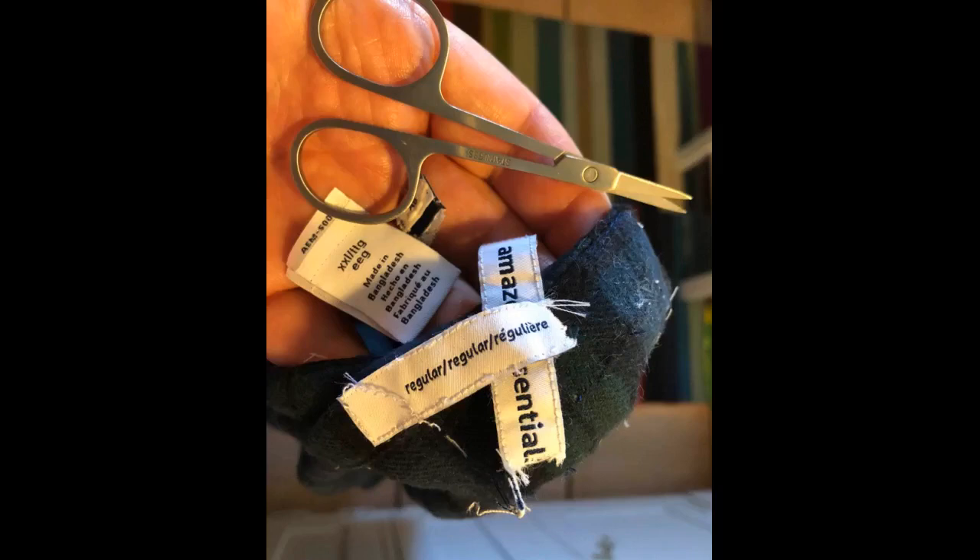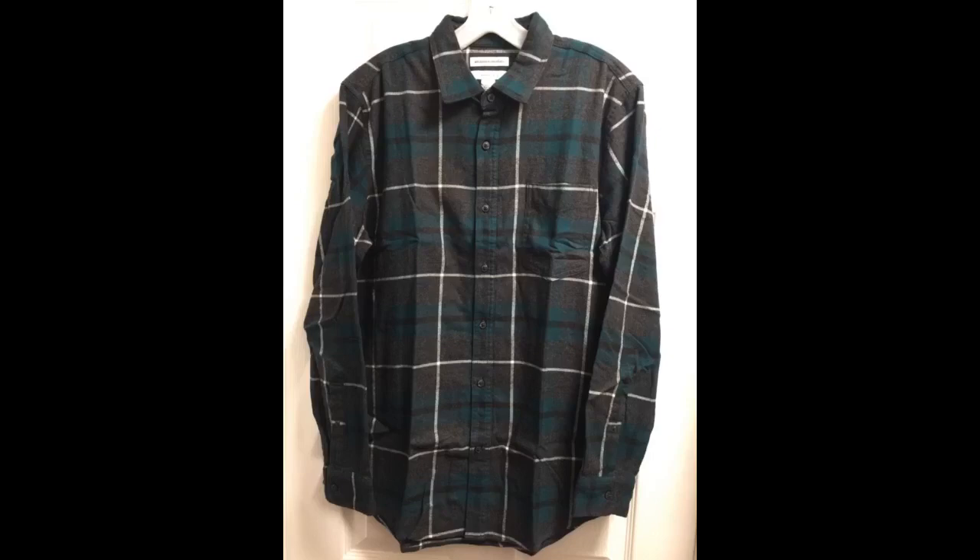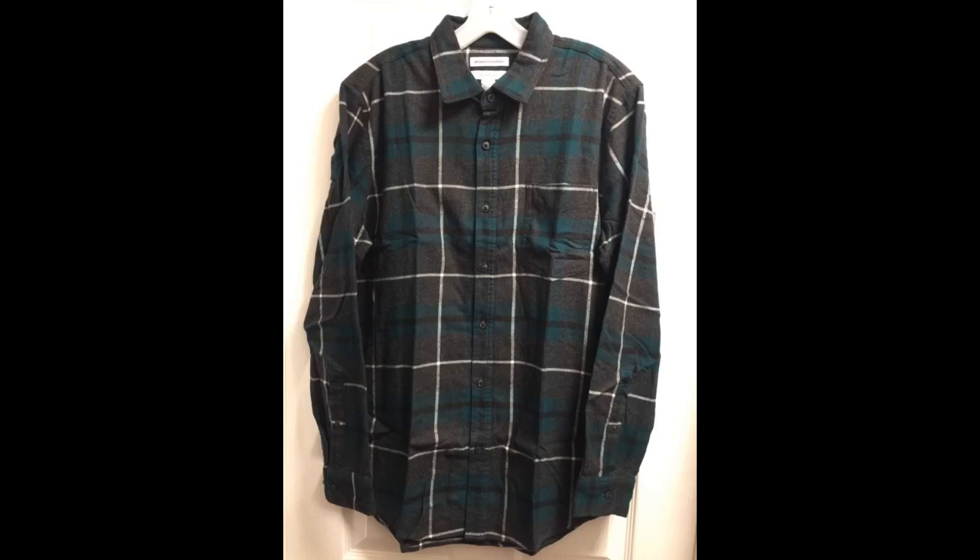Great for the price, good quality. Husband is 6 feet, 230 pounds, athletic build. Great gift from my wife — great quality and price. I have two different colors so far. Was reading reviews about the flannel fitting larger than your average size, so I decided to order one size small. I'm a medium and yes, it fits perfect.